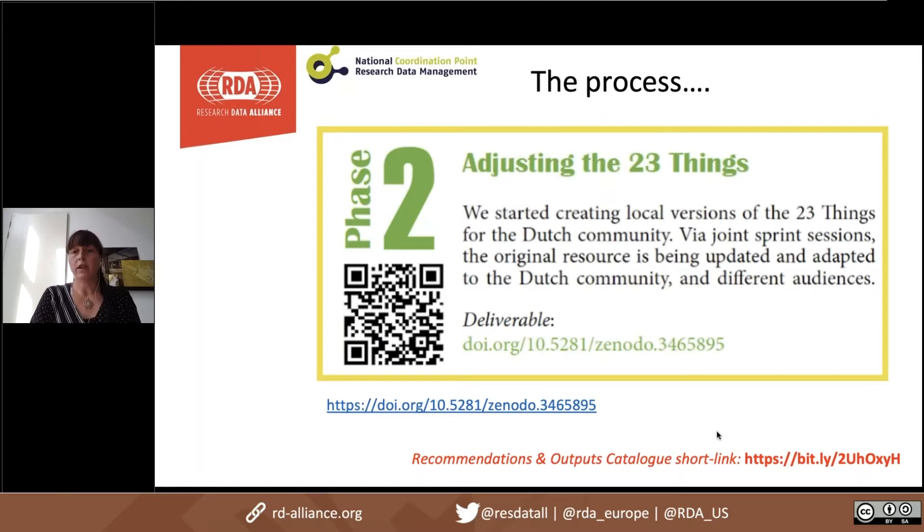The second phase included adjusting the 23 Things. The resource is from 2015 so it was a bit outdated. We started by creating what we call a local version of the 23 Things originally for the Dutch community. We updated relevant links and included GDPR, open science, and FAIR resources. Hardly anything is typically Dutch, so it's more by the Dutch community than for the Dutch community. We also included different audiences, and the first intermediate version is available on Zenodo.